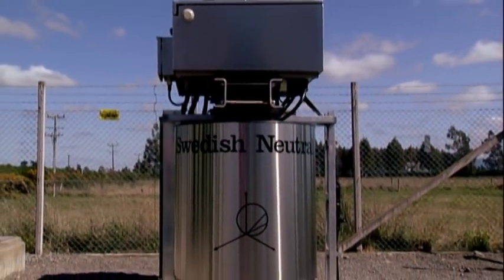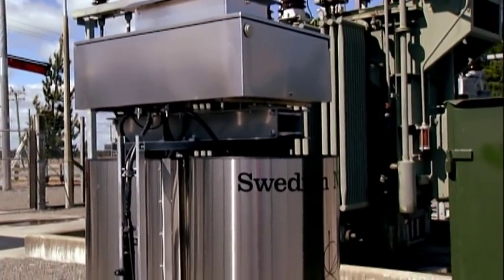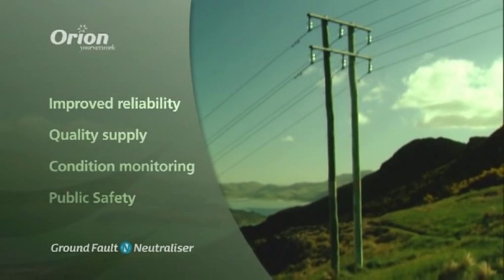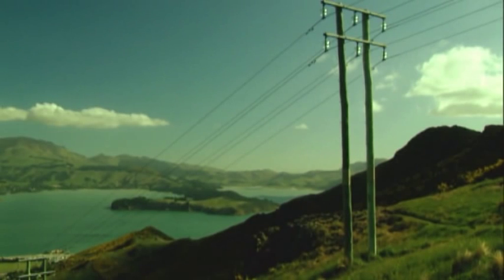The ground fault neutralizer is the most important technological advancement in electricity distribution in the last 40 years, delivering a more reliable and better quality electricity supply and enhanced condition monitoring and public safety. It has the potential to set new benchmarks for electricity delivery throughout New Zealand and Australia.